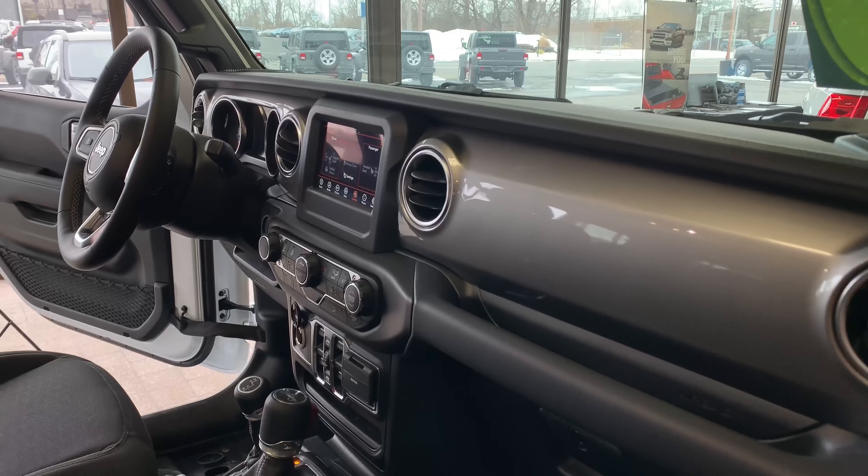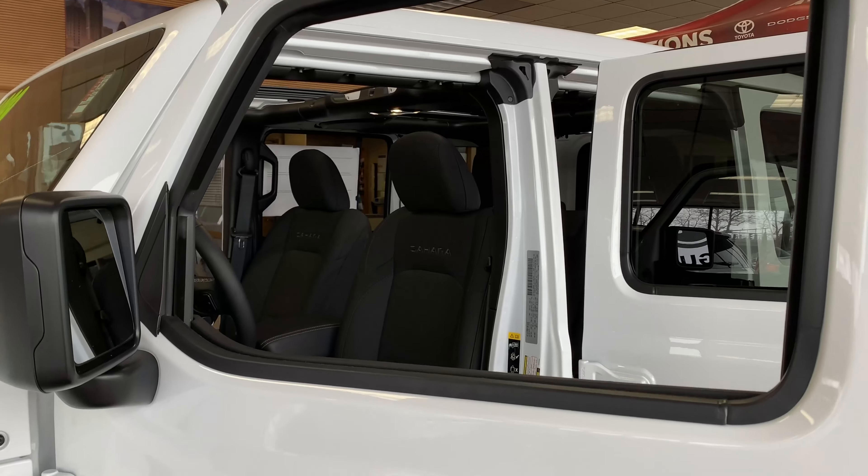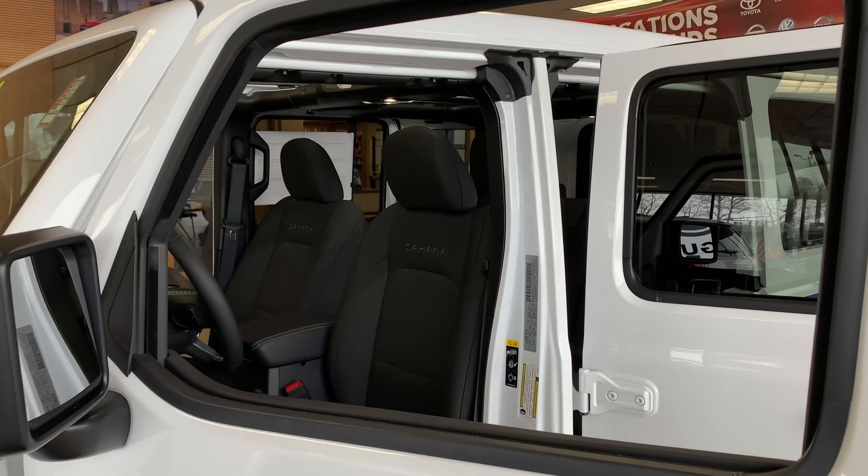Hi guys, I'm in snowy upstate New York today and so I figured it's the perfect chance to review this 2020 Wrangler, the iconic off-roader. I'm Liz Janot with scvs.com by the way. Thank you so much for watching. Also big thanks to Meguiar Chrysler Dodge Jeep Ram of Syracuse for having me by.